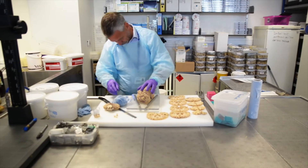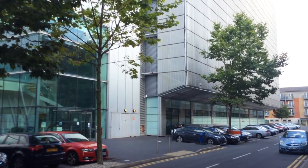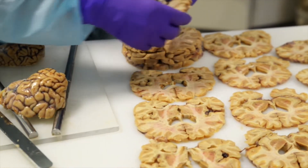My name's Steve Gentleman, I'm the Scientific Director for the Parkinson's UK Brain Bank. What we have here is the National Brain Bank funded by Parkinson's UK to collect donated brains for research purposes.